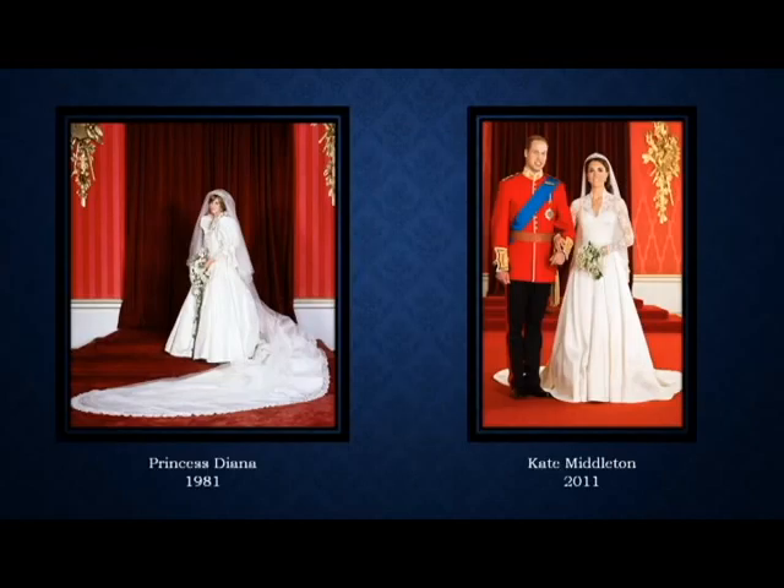Princess Diana actually brought the idea of big weddings back to the U.S. With the aid of television, people all over the world were able to witness royalty marrying, and the wedding industry saw a huge rise in bigger, grander weddings. In 2011, her son married Kate Middleton, who took the inspiration of her dress from Grace Kelly.